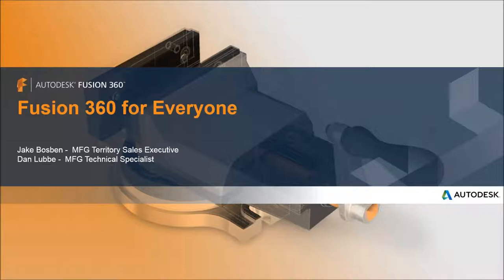Before joining Autodesk two years ago, Dan was with SolidWorks, and before that he was in industry working for a company in Minneapolis doing industrial machinery. He's been using CAD for about 11 years, with a majority of experience in SolidWorks, but has also used Inventor, Creo, and AutoCAD. Now he works with the Fusion platform.